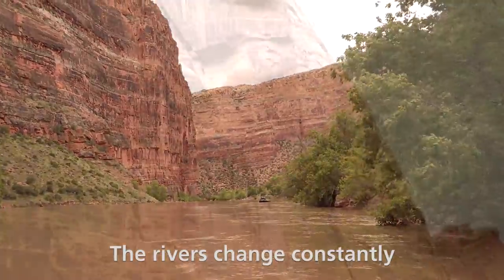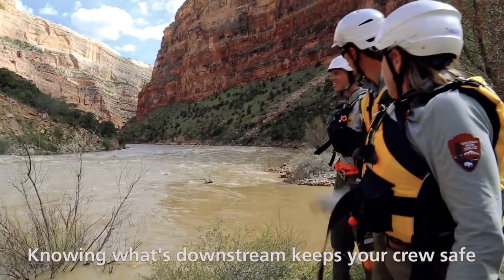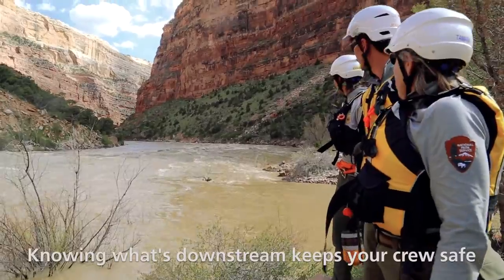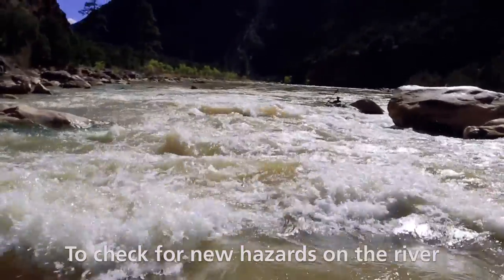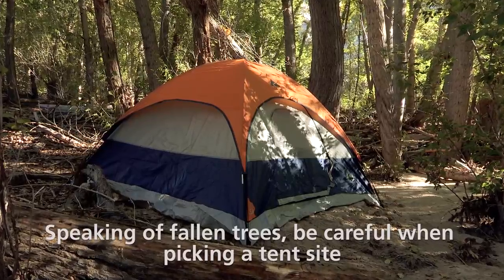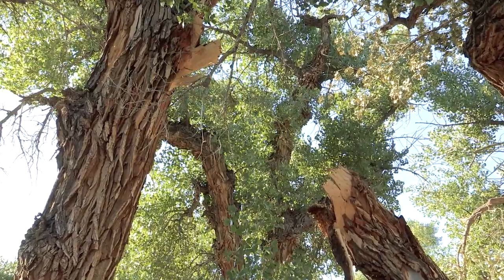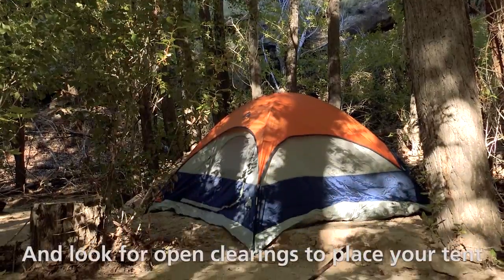The river has changed constantly due to rock falls, fallen tree limbs, and many other reasons. Knowing what's downstream keeps your crew safe. We highly recommend scouting your line to check for new hazards on the river. Speaking of fallen trees, be careful when picking a tent site. Even a healthy-looking tree and its limbs have the potential to fall. When picking your campsite, stick to the designated areas and look for open clearings to place your tent.